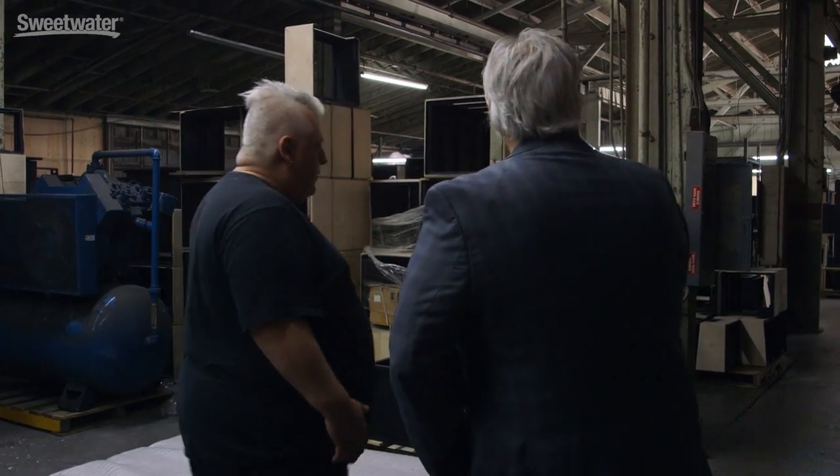Everything for all the brands. So let's step down and see what the tolexing process is like. Dave, you have some cool machines here, but you have people back here hand-covering the cabinets. Tell us about the process — how long does it take to do a cabinet? What's involved?